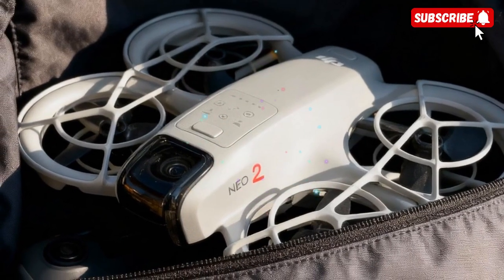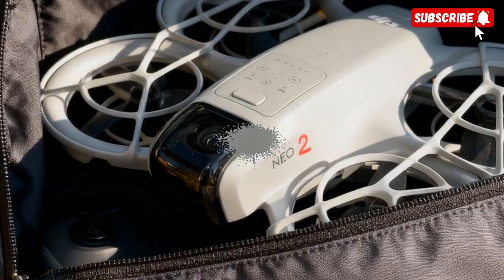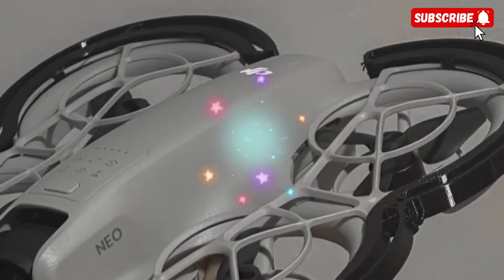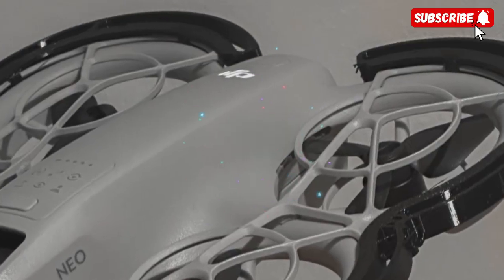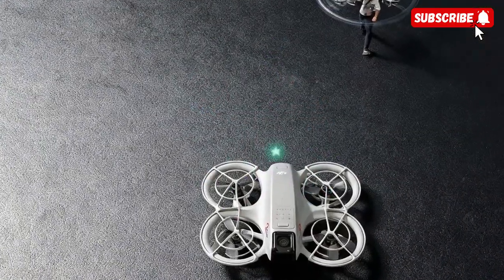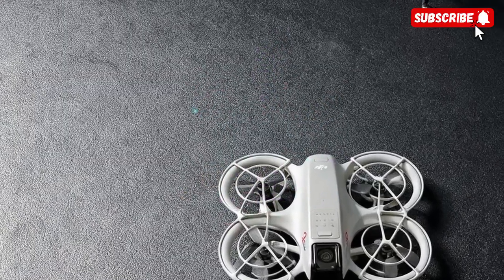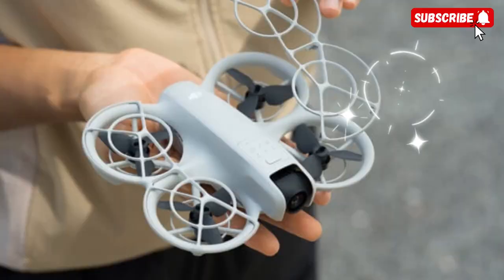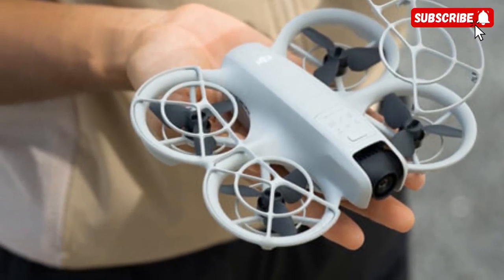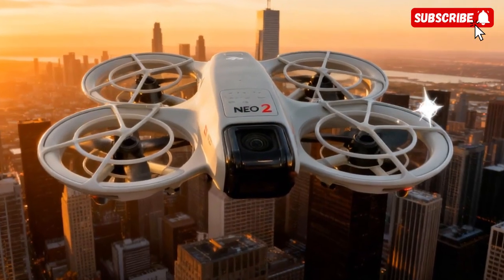Whether it's twilight shots, smooth FPV-style transitions for reels, shorts, or TikToks, the NEO 2 has creators covered. Of course, DJI faces some challenges with this launch. The biggest question is how the NEO 2 will stand apart from the Mini 4K and Mini 5 Pro, both of which already serve creators in the same sub-250G category. The difference may come down to purpose — where the Mini line focuses on stable, cinematic outdoor flight, the NEO 2 looks geared toward indoor agility and FPV-style movement, making it more of a creative companion than a traditional camera drone.